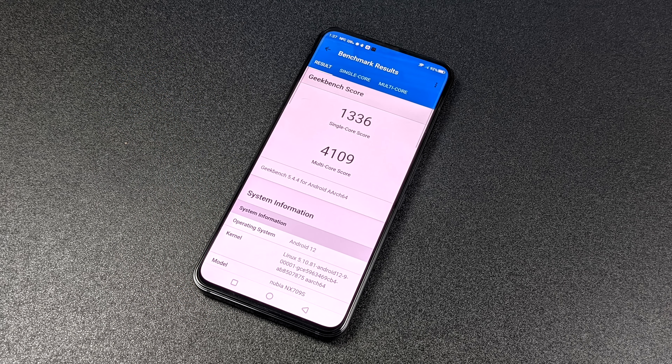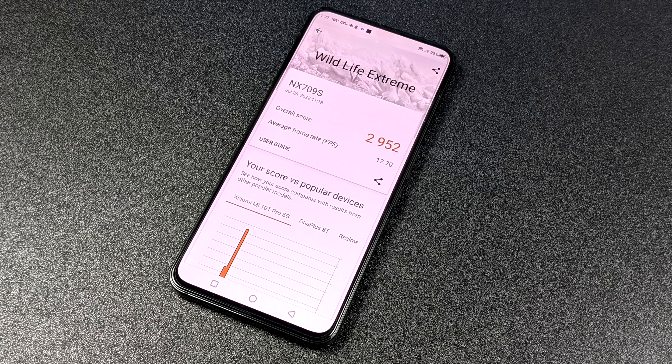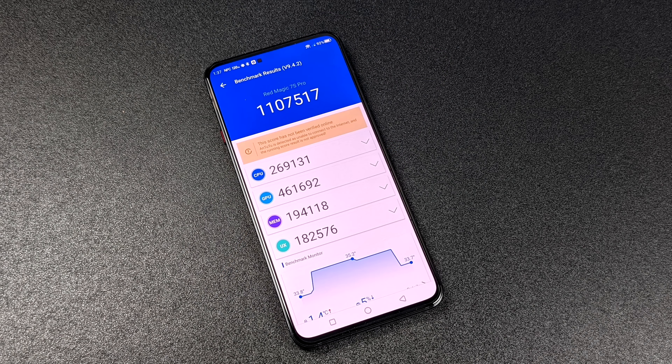Moving over to some benchmarks. First up, we've got Geekbench 5 single core 1336, multi 4109 — really strong single and multi-core performance out of this new chip. Next on the list, we've got 3DMark Wildlife Extreme 2952. I did want to run the original Wildlife, but it was just maxed out when I ran it on this device. And finally, we've got Antutu with 1,107,517. We've got an uplift of about 100,000 points here over the original Snapdragon Gen 1 non-plus version, and it really comes down to that GPU.